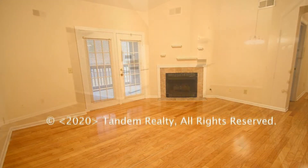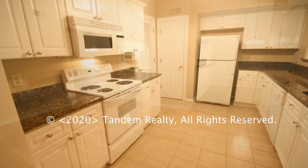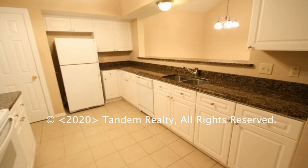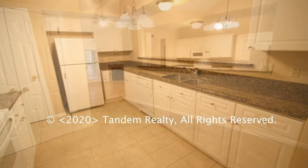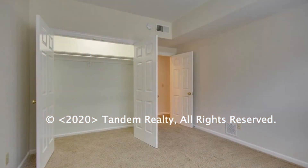The unit features tastefully neutral colors to suit your decorating preferences. It has a huge kitchen with porcelain tile floors, granite countertops, and an undermount sink. It comes with hardwoods throughout as well as upgraded carpet in the bedrooms.